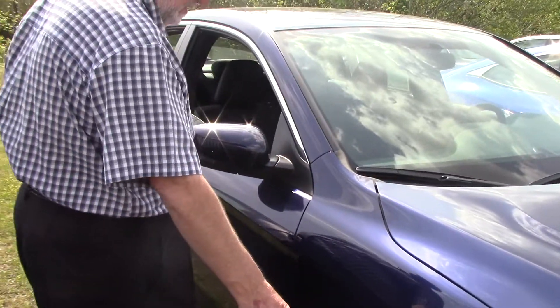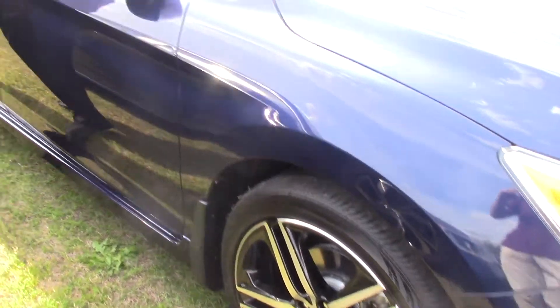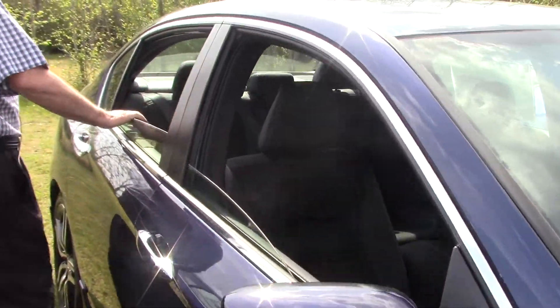It's got the nice alloy wheels. It's a real pretty blue-black interior.